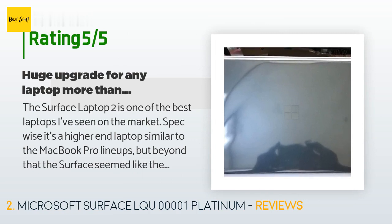A customer said: 'The Surface Laptop 2 is one of the best laptops I've seen on the market spec-wise. It's a higher-end laptop similar to the MacBook Pro lineup, but the Surface seemed like the better buy. Pros: beautiful touchscreen display — touch capability makes it easier than being limited to the touchpad only.'